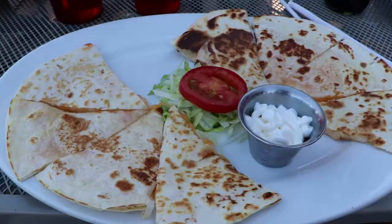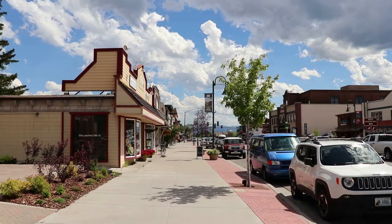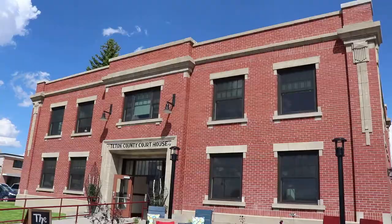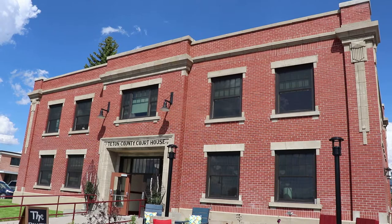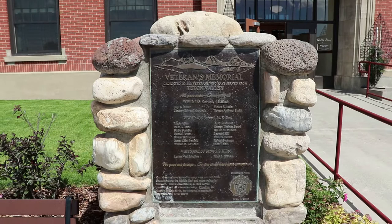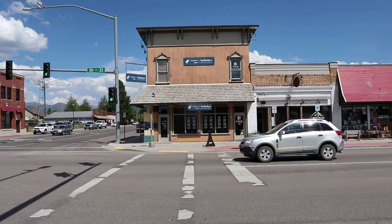Now entering downtown Driggs, Idaho. This is the 1912 former Driggs Railroad Depot. This was the old Teton County Courthouse built in 1924. A few years ago the memorials were moved to the Historical Museum, which I have a separate video on, but this Veterans Memorial got placed out front.